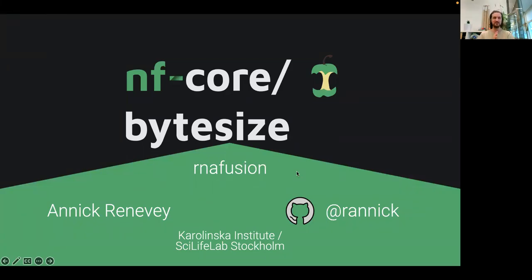Hello everyone, Maxime here. I'd like to welcome Annick Renneray from Clinical Genomics. She's going to talk about the RNA fusion pipeline, which is a pipeline I personally like a lot because I used to work on this one. I'm still helping out a bit, but she's doing way better than I was doing at the time.